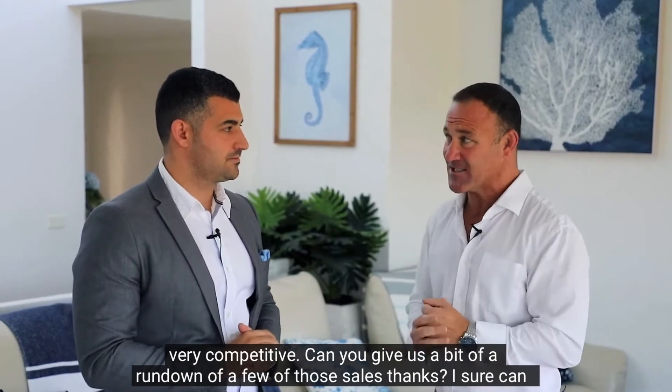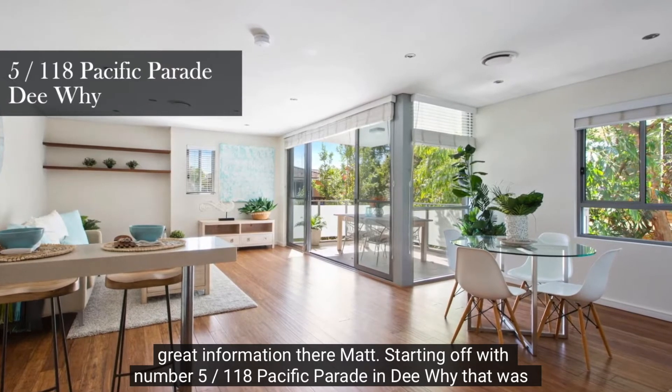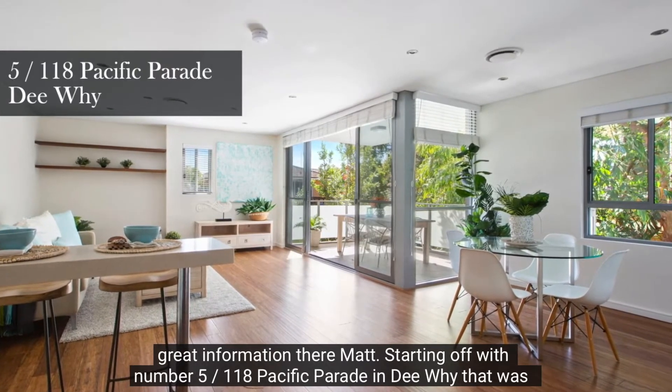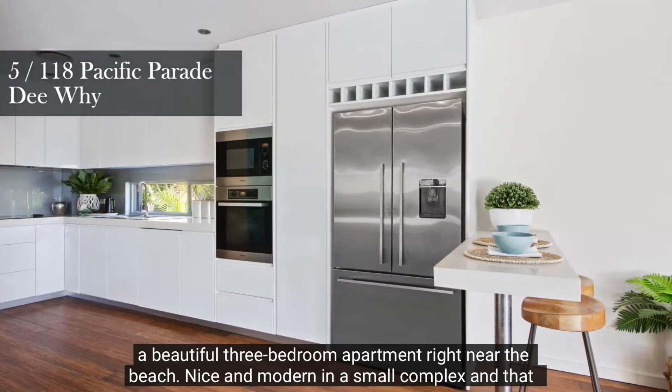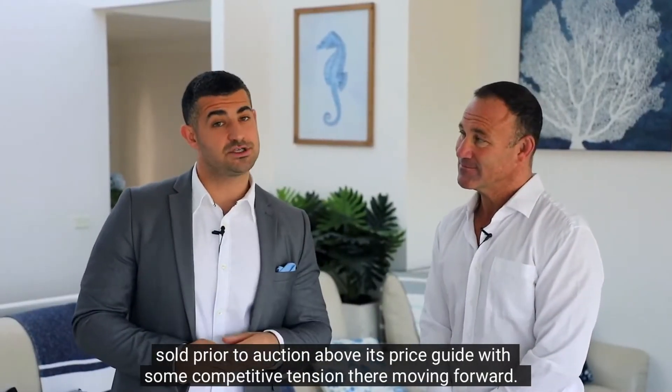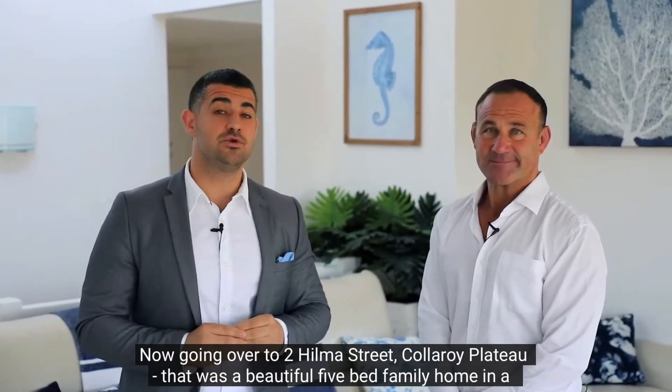Starting off with number 5, 118 Pacific Parade in Dee Why — that was a beautiful three-bedroom apartment right near the beach, nice and modern in a small complex. That sold prior to auction above its price guide with some competitive tension there.